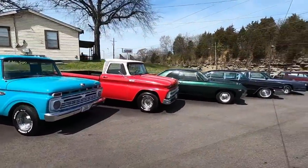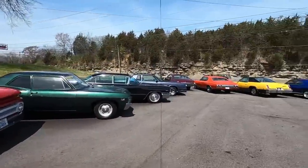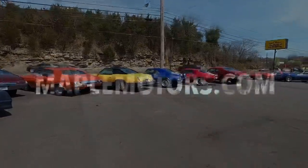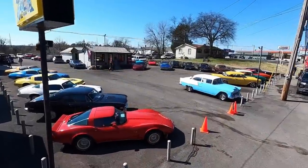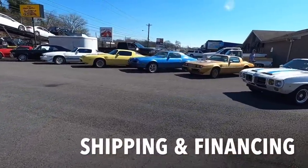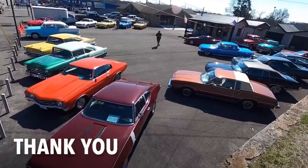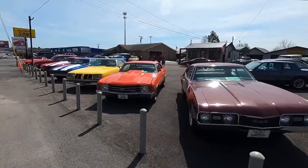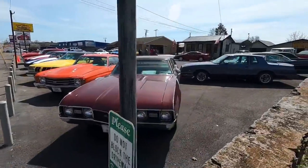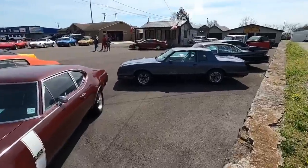It's about that time. Let's do another lot walk. Welcome back guys. Nick up here at Maple Motors in Hendersonville, Tennessee. And today we're going to be walking around this car lot, pointing out all the new rides that just came in.